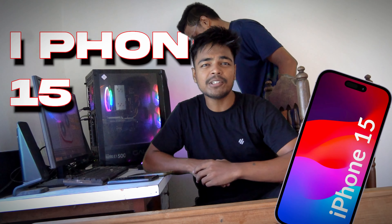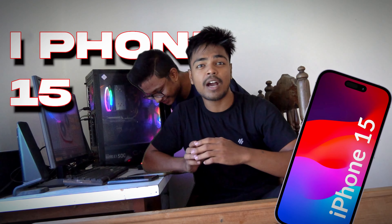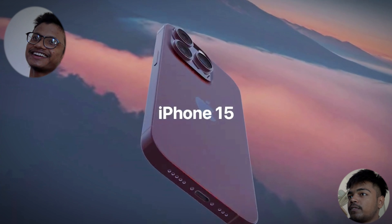Today we will get the iPhone 15 review. So let's start the video — iPhone 15.